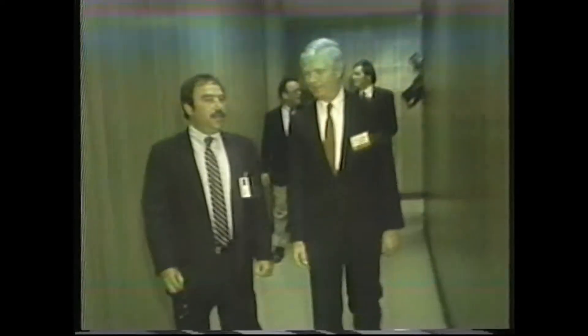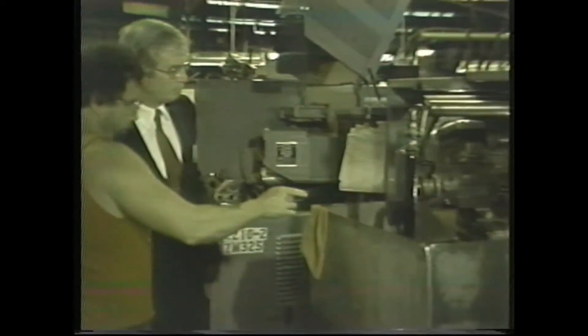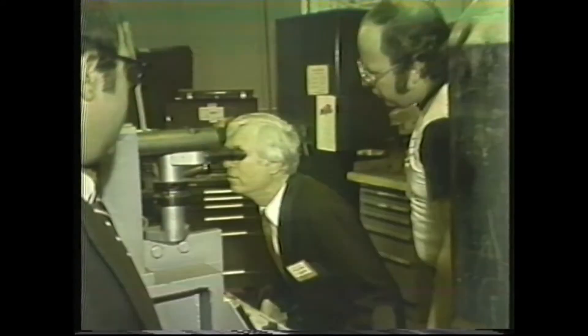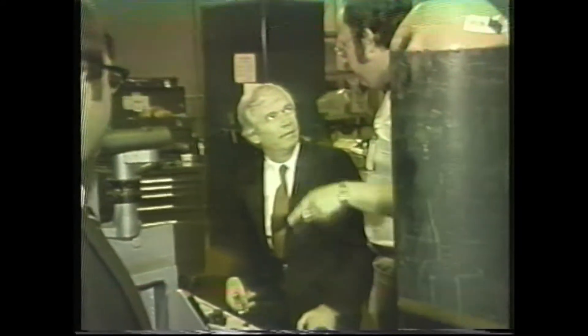Manufacturing manager Tommy Horton acted as the Senator's guide during the plant tour, explaining the various aspects of our manufacturing process. The Senator made frequent stops to examine various machines and parts, and to discuss with the employees their jobs and their responsibilities. In the general machine department, the Senator took time to learn about our electron beam welder.